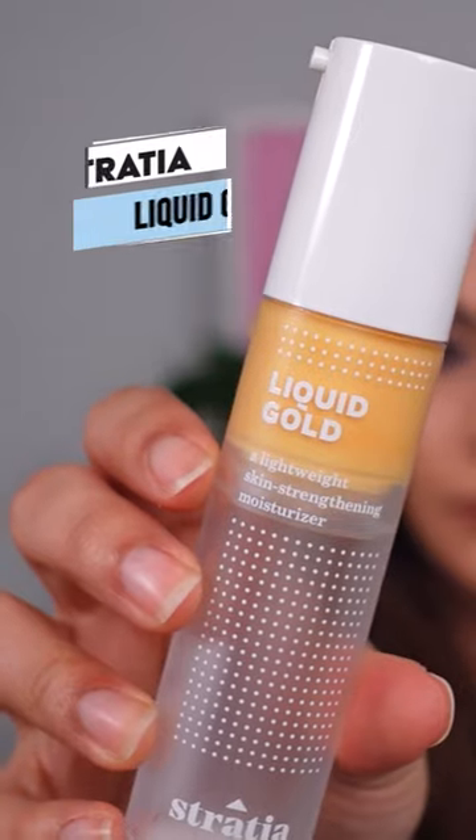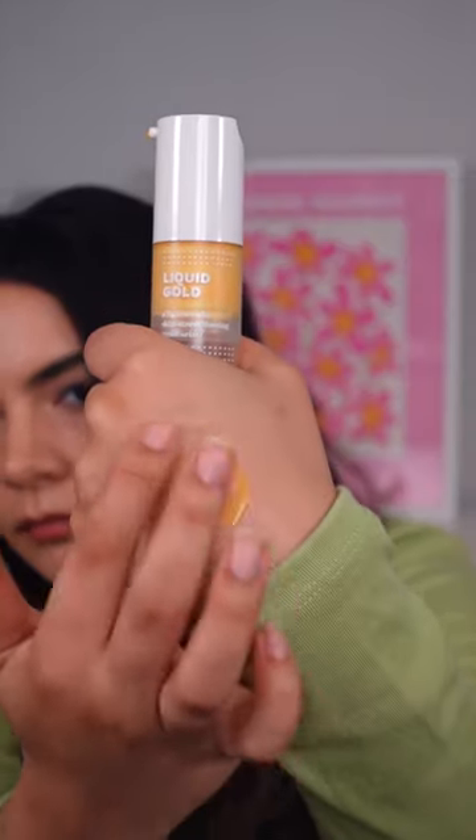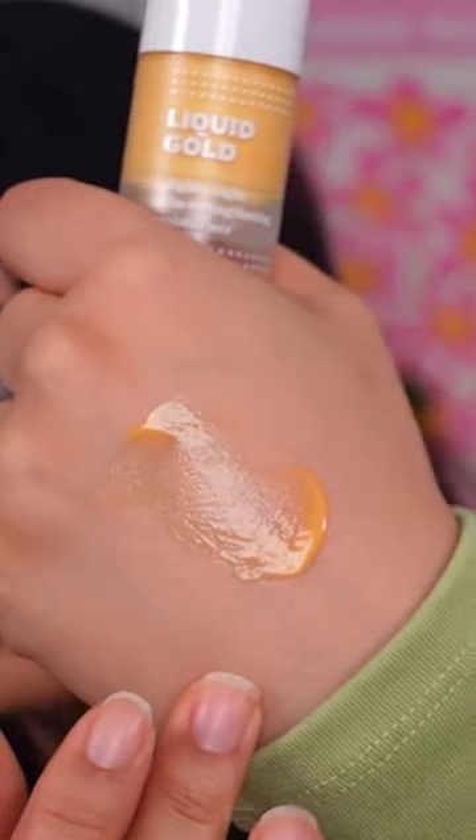The skin barrier can be challenged in winter. Stradio Liquid Gold delivers all the ceramides, cholesterol, fatty acids, and repairing niacinamide your skin craves.